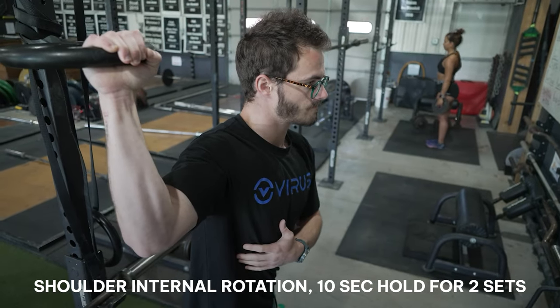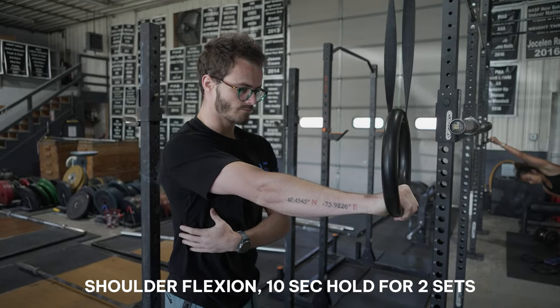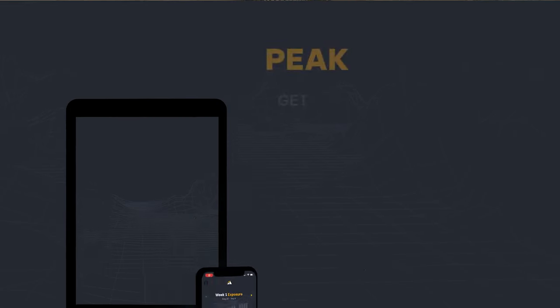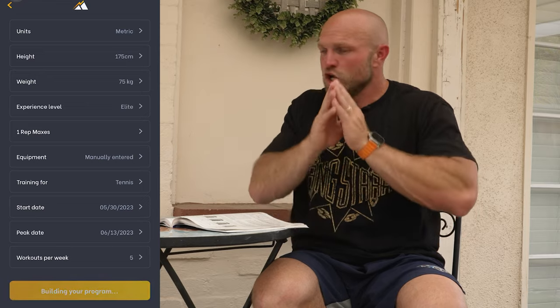Get creative and play around with the test: shoulder internal rotation, two sets, 10 seconds, maximal isometric contraction — or that shoulder flexion, two sets as well — and see if your serve is a bit harder. If you need help with your training and program and don't know what to do with resistance-based training, head over to peakstrength.app, the Google Play Store, or the Apple iOS Store, and download our app, Peak Strength, with a program specific to you as a tennis player — seven free days of training, cancel any time.